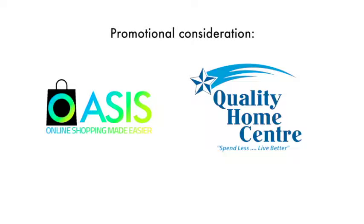Promotional consideration provided by Oasis Shopping and Quality Home Center.